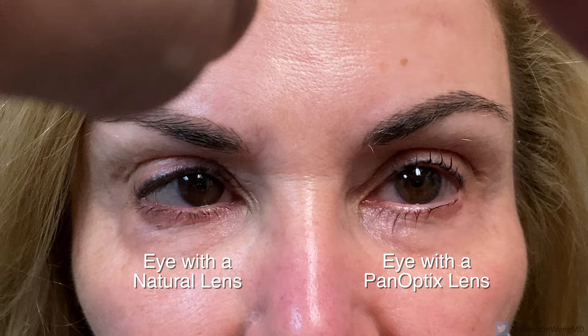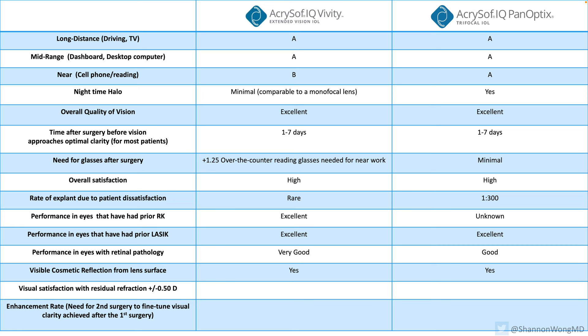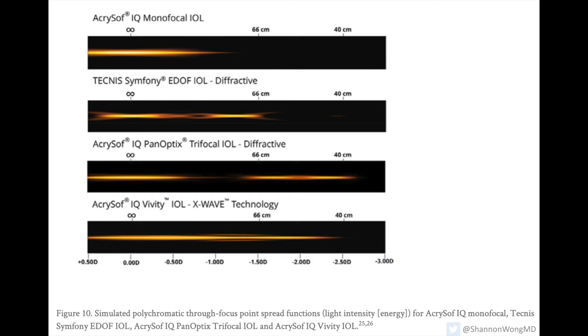Is there an observable reflection off the surface of the lens that can be seen at some times in certain lighting conditions at certain angles? Yes — both lenses are made of the same acrylic material, and there is a cosmetic reflection that can be seen at times with each. What happens if there's a slight residual refractive miss — for example, a little astigmatism or a myopic or hyperopic surprise? Do these patients still see very high quality? Yes. Some will need a retreatment — about 3% to 5% of our Panoptix patients need a retreatment, and that rate is probably a little less frequent in patients with a Viviti lens.